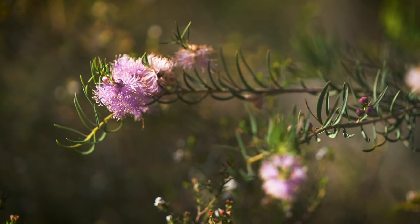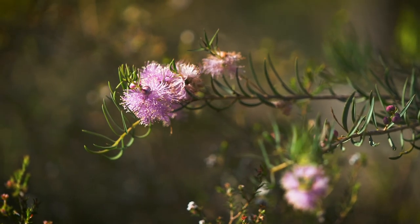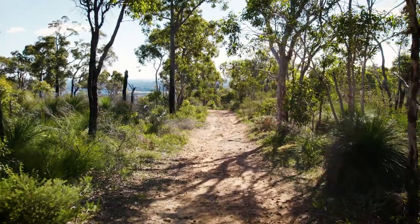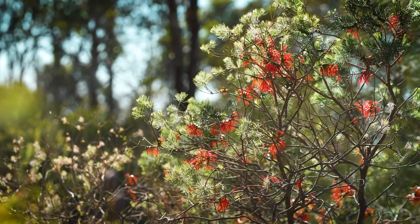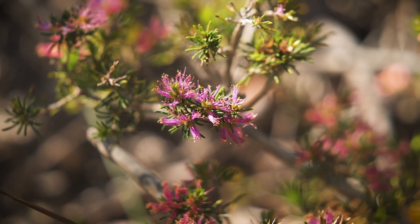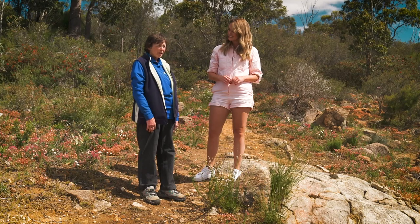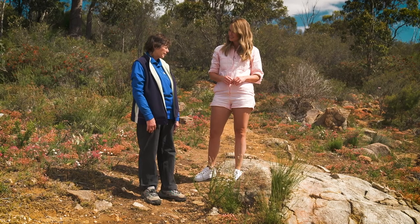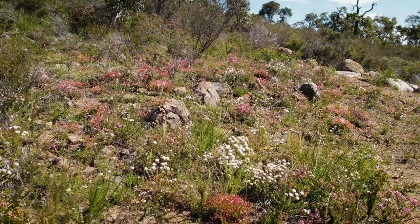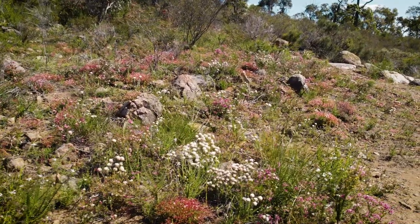Well it depends on the soil type, it depends if it's got an overstorey like trees to shelter them, it depends what the pollinators are around it, and it depends on the rainfall. There's just so much diversity depending on the area you're in. Oh well, I've learnt so much from you today — I might go have a bit of a wander around and see what else I can find. I'm glad you enjoyed the walk.